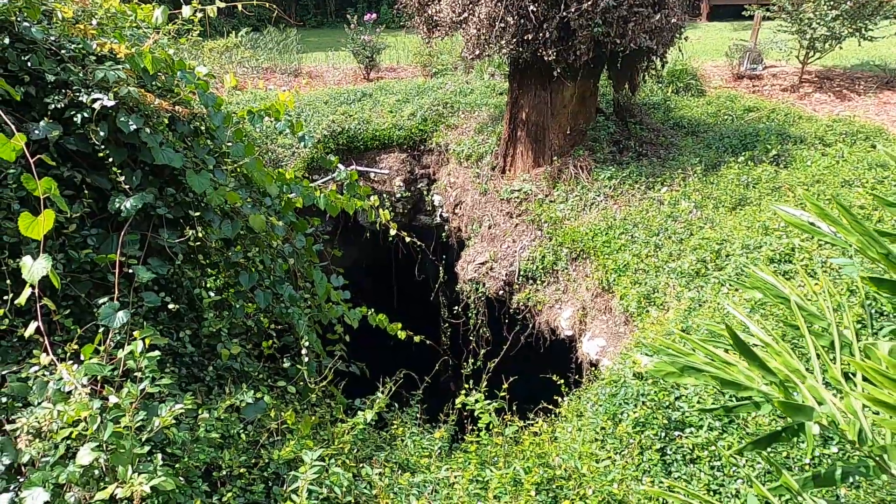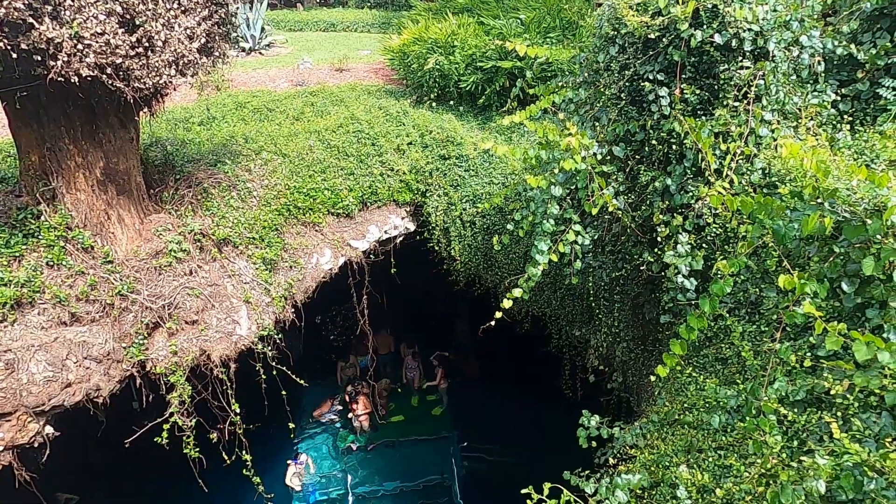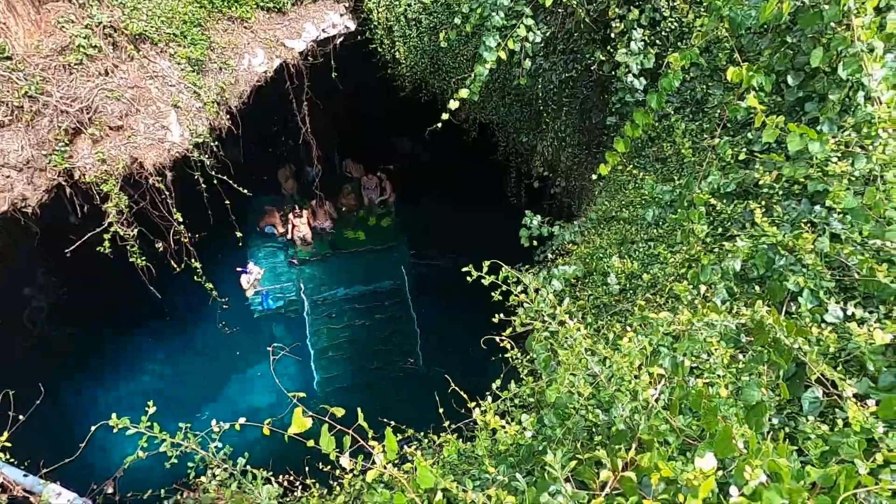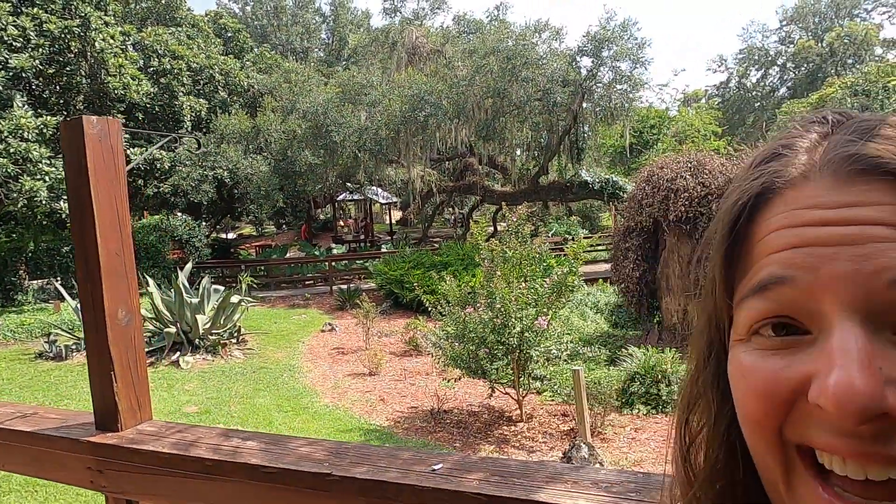This is the sinkhole from inside looking out, and this is the sinkhole from the outside looking in. You can see the sinkhole and the entrance to the Devils Den, and you can see all the snorkelers. Looking at it from the outside, it just looks like somebody's pretty garden with a patio — you would never know there's a big sinkhole and diving site down there.